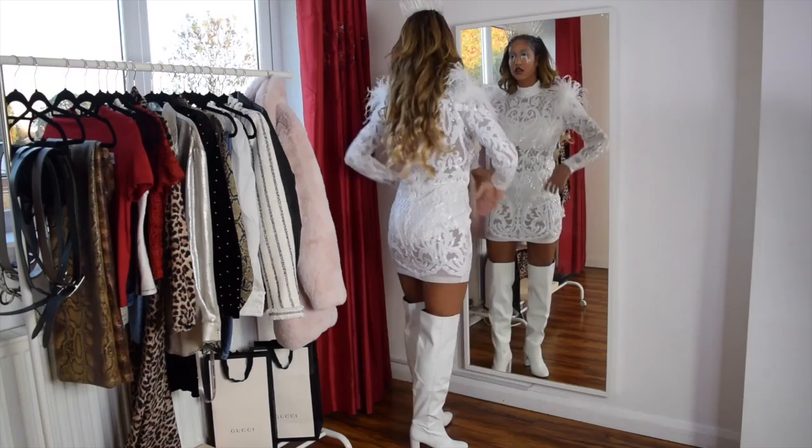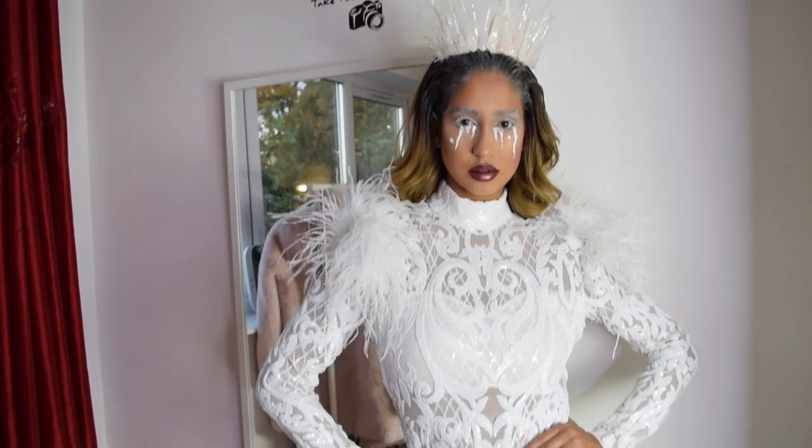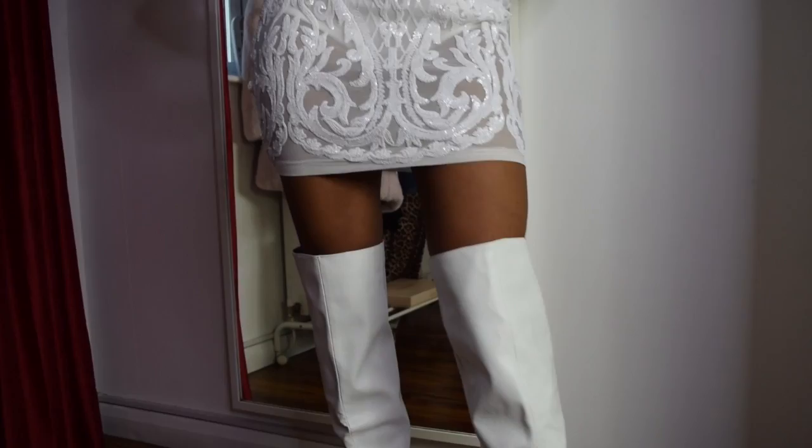Next I'm serving you this ice queen look. This is perfect for those that are going somewhere a little more fancy. This beautiful sequin dress is from Miss Gatehouse, and I'm doing a 50% off sale on there right now — if you guys use my code Gabriella50, you'll get 50% off everything.